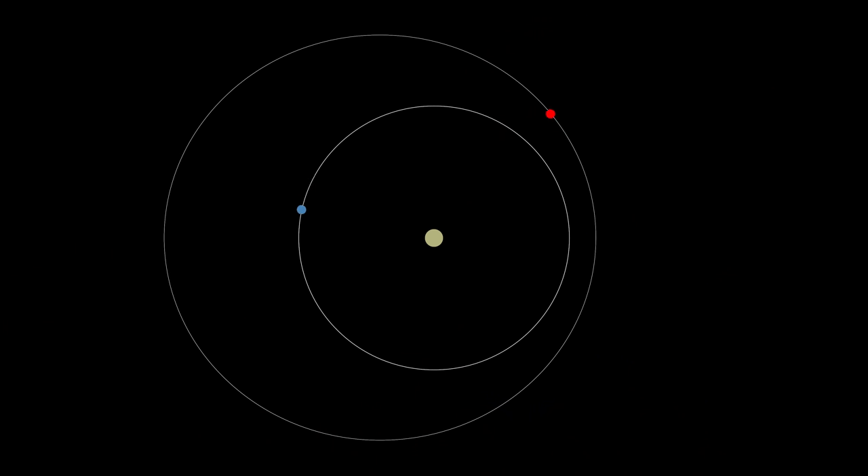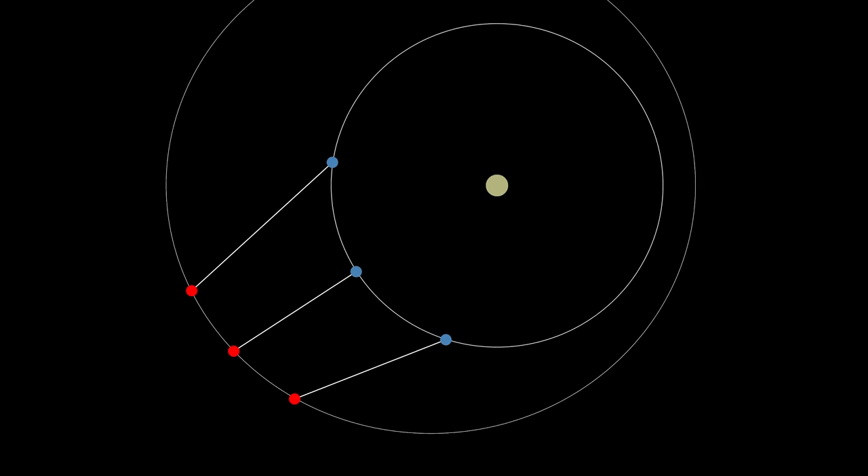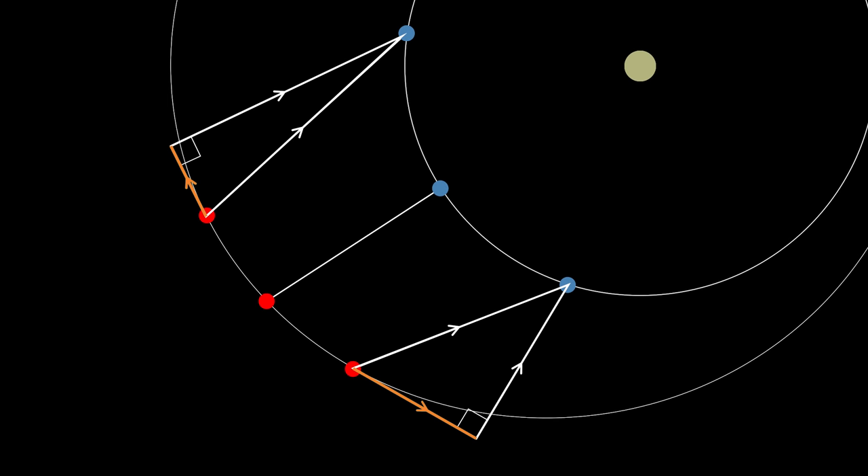Now consider the same two moons, but the meeting point is further around on the elliptical orbit. You'll notice that the period leading up to the meeting isn't symmetrical with the moments after. By inspecting the geometry, the component of force in the direction of travel of the outer moon is larger after the two moons have met than before. The consequence is that the increase of angular momentum after meeting isn't canceled out by the decrease before meeting. When the meeting point is slightly further around in the orbit, the outer moon will gain some angular momentum each time.